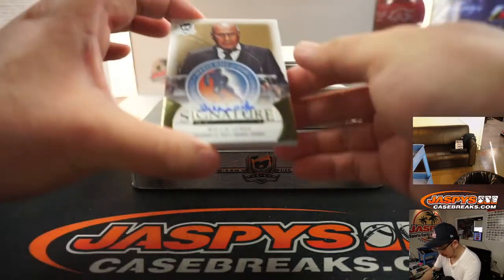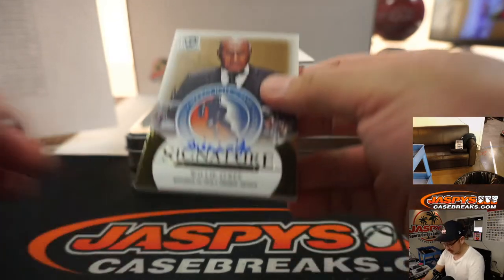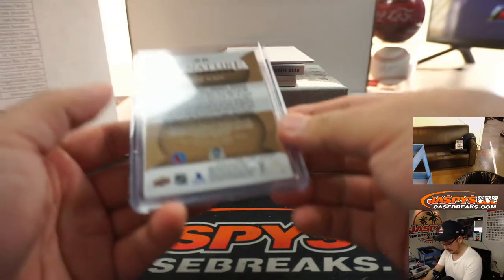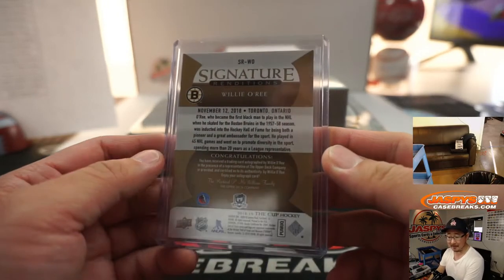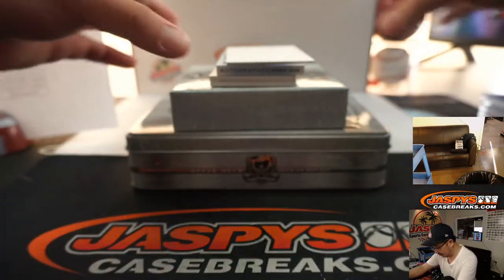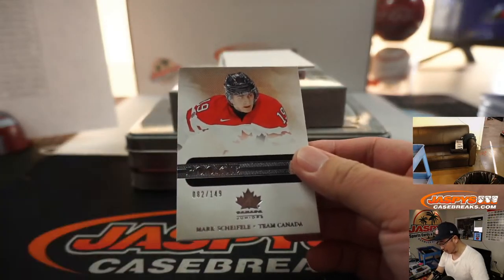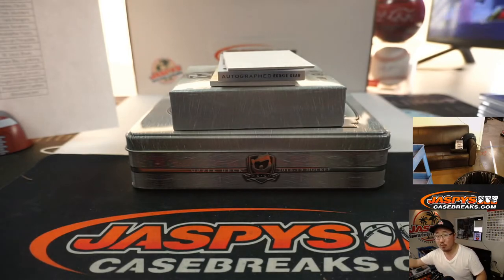Skip the book — we'll go to Willie O'Ree. Signature Renditions, Hall of Fame autograph. And of course everyone knows he's placed for the Boston Bruins. There you go — that's William L. Speaking of William L's: 82 out of 149, Mark Shifley, who is a Maple Leaf... no, Canuck.